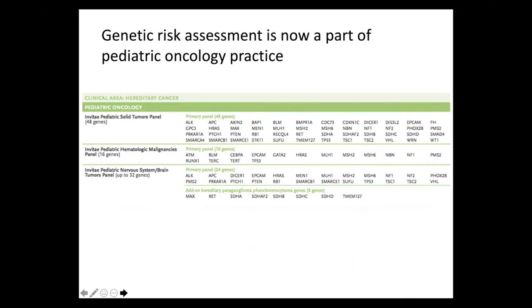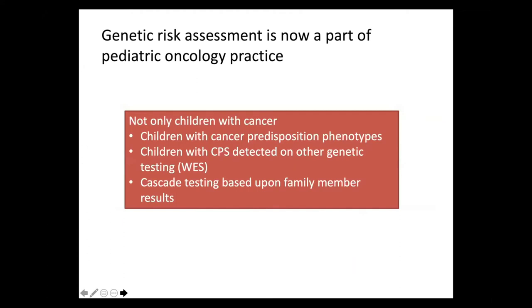Here is an example, the Invitae panel test, depending upon the patient's history. But this is not only being applied to children with cancer — it's being applied to children with cancer predisposition phenotypes, children with a cancer predisposition syndrome detected on other genetic testing such as whole exome sequencing done for some other concern like autism, or cascade testing based upon family member results.